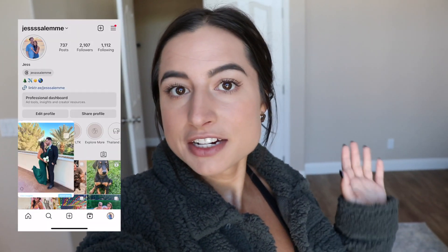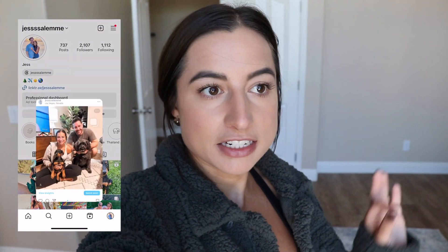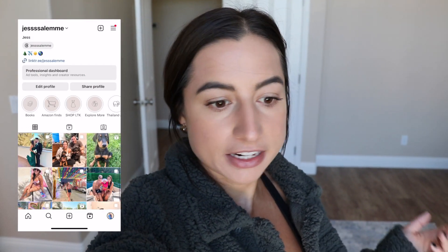Hello, welcome back to my YouTube channel. I cannot believe we are here at the end of October getting ready to do my November reset — my productive monthly reset routine. If you're new here, my name is Jess, and I do these monthly resets at the end of every single month to get ready for the month ahead.